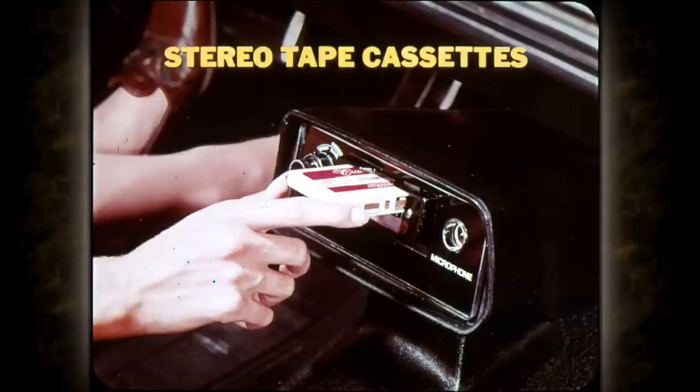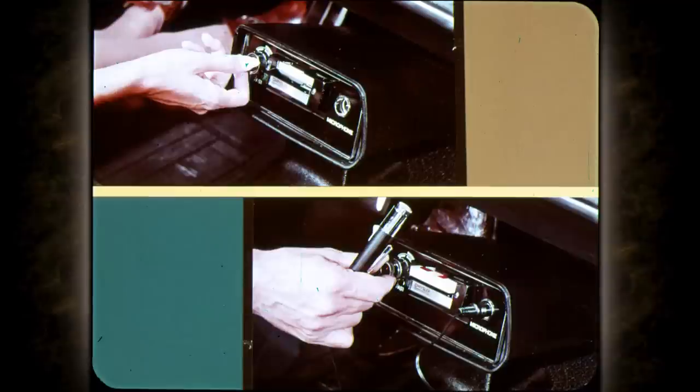As an industry first, the '71 Chryslers offer an optional stereo cassette player. The cassettes are smaller, easier to store, and more versatile than the conventional eight-track tape cartridges. The cartridge player remains an option, however. With the cassette system, you can record directly from the car radio, or, with an optional microphone, tape your comments about business meetings or anything else.